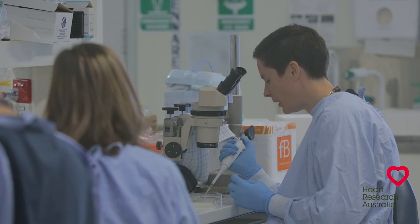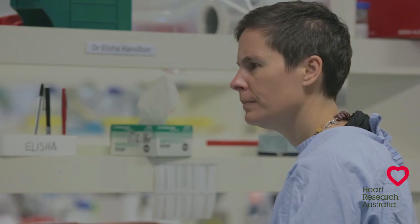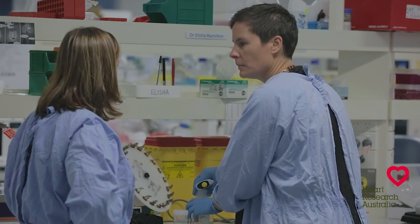Heart Research Australia was established in 1986 by cardiologists at the Royal North Shore Hospital who wanted to reduce the high death rates from heart disease. The foundation supports seed funding for researchers to test innovative new ways to prevent, diagnose and treat heart disease. For further information please visit the Heart Research Australia website.